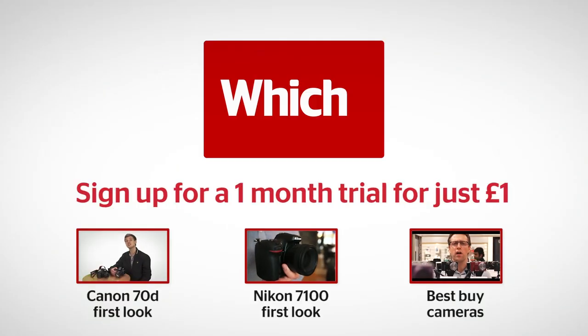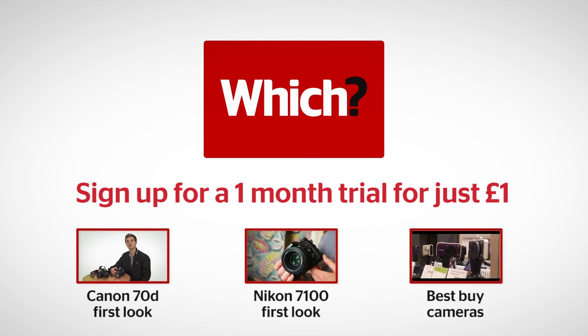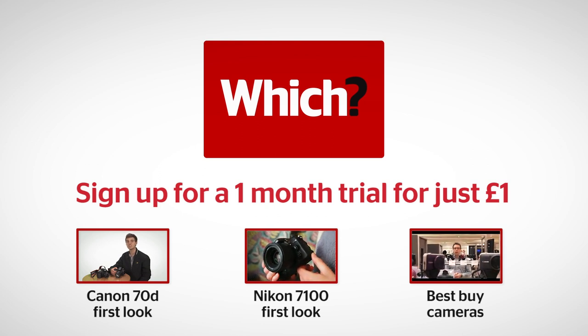More information on Canon's EOS 70D camera and our first look at the Nikon D7100 — click on the links below.